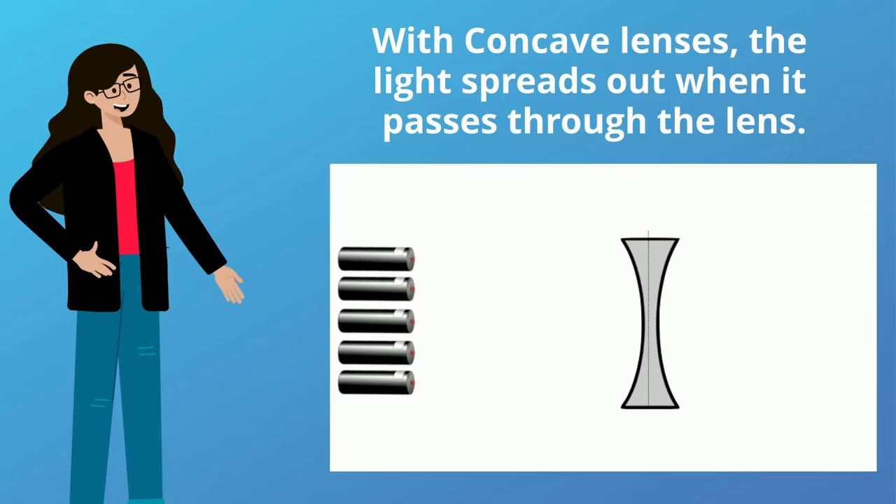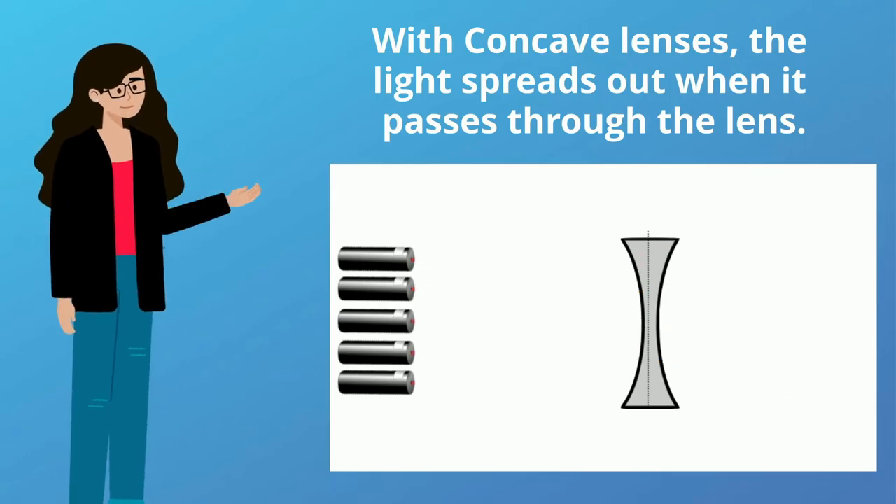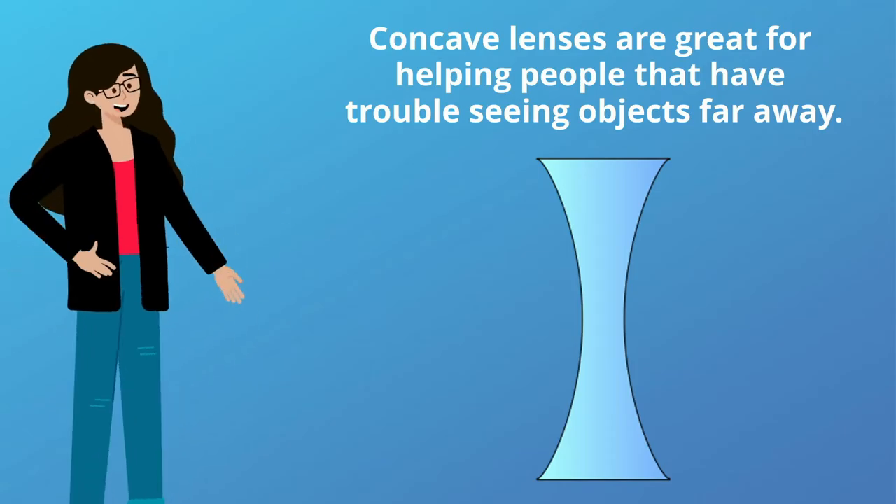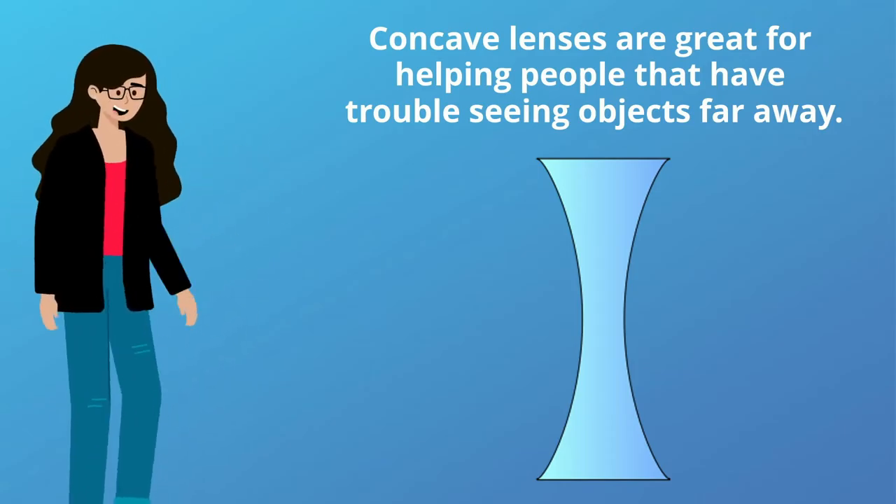With concave lenses, the light spreads out when it passes through the lens. Concave lenses are great for helping people that have trouble seeing objects far away.